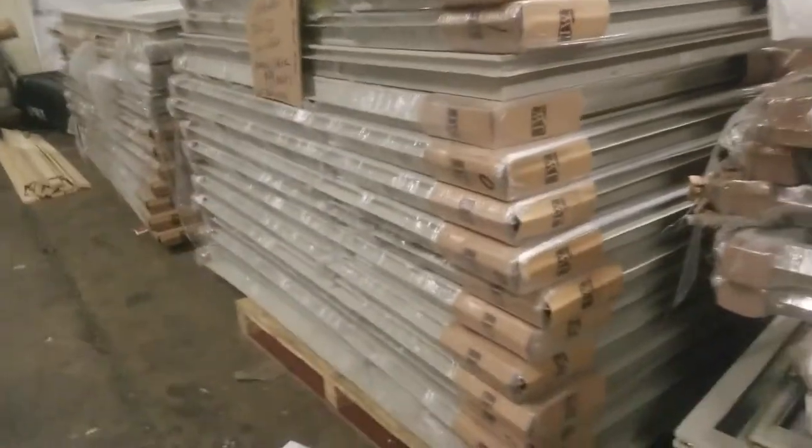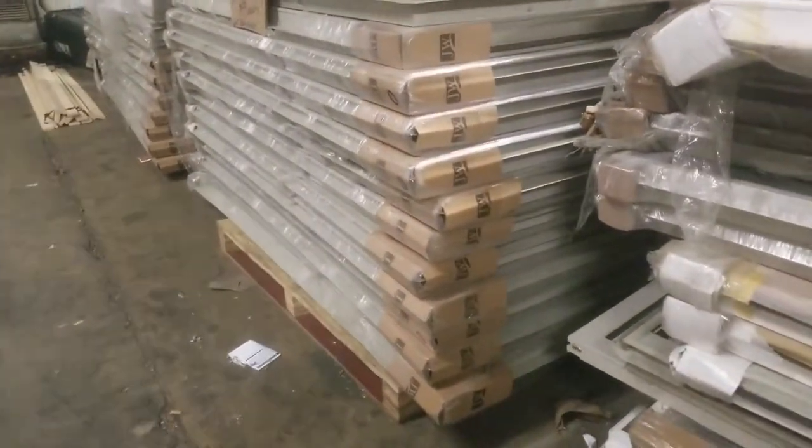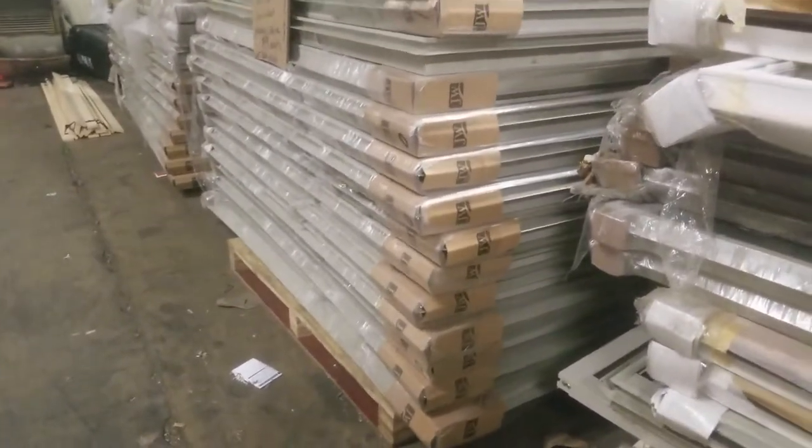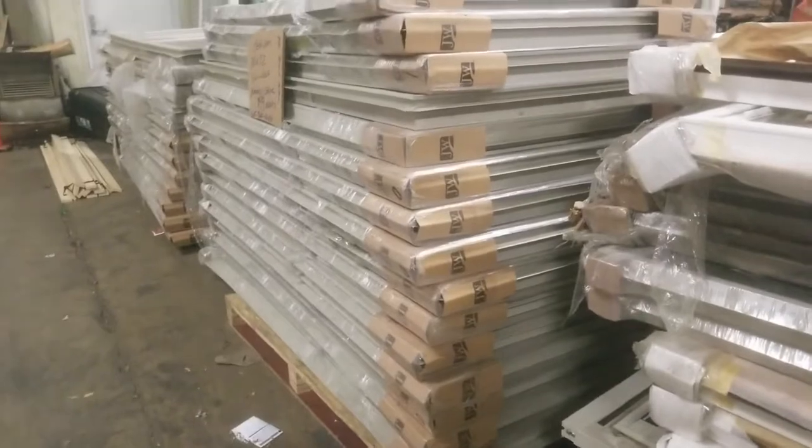Bigger windows, but right here, these are 36 by 72 Beige, Almond. They're easy tilt with brick mold, easier to clean and doesn't show a lot of dirt on the outside in this color. Brand new.